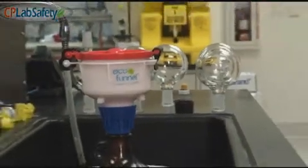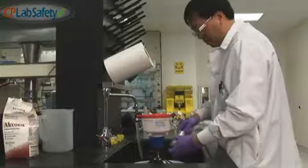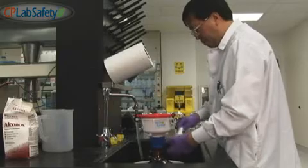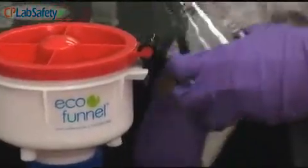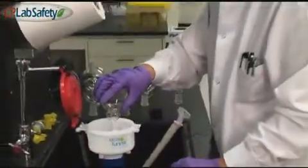Use our eco-funnel system in a sink to capture and contain solvents while washing glassware. EPA regulations prohibit in-sink disposal of chemicals. Eco-funnel will contain waste solvents and avoid spills while protecting our water resources.